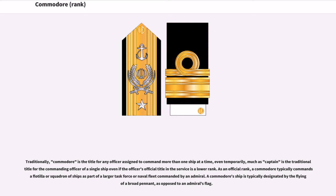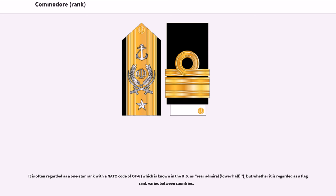A Commodore's ship is typically designated by the flying of a broad pennant, as opposed to an admiral's flag. It is often regarded as a one-star rank with the NATO code of OF-6, which is known in the US as rear admiral, lower half, but whether it is regarded as a flag rank varies between countries.